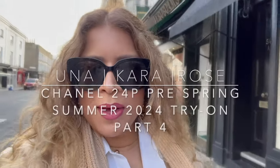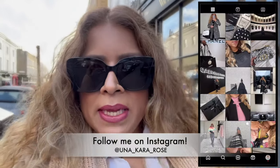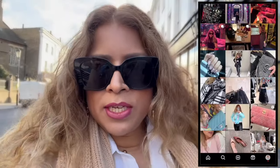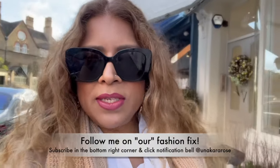Good afternoon everyone, welcome to my channel. If you're new here, my name is Cara and I'm from London. I'm taking you on a little stroll — I'm basically walking from South Kensington station towards Knightsbridge because my SA from Chanel has contacted me to say one of my wish-list items from 24P is here finally from Paris.